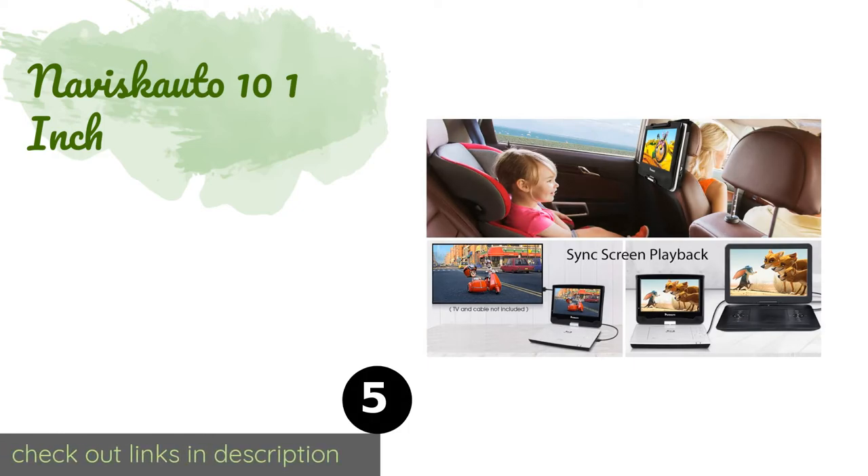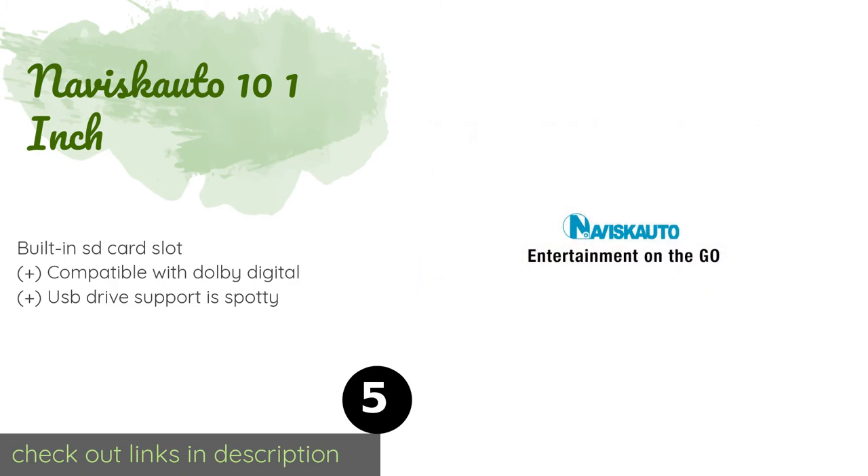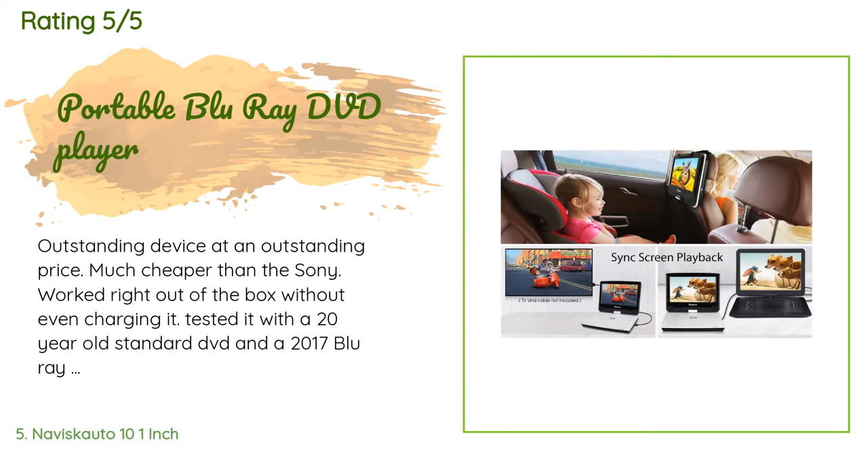The next product in our list is the Naviscauto 10.1 inch. The Naviscauto 10.1 inch is equipped with powerful audio processors that help make the most of music and movies. Its battery lasts for up to three hours at a time and can be recharged using an AC wall adapter or a car adapter. This product is available on Amazon for $240, with an average rating of 4.4 stars from more than 163 customer reviews.